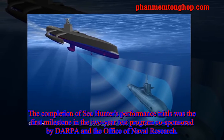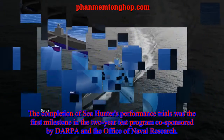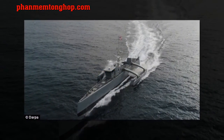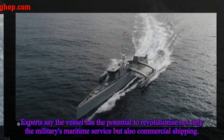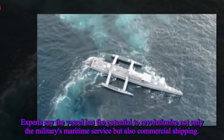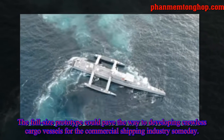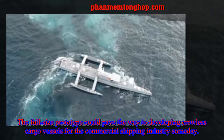The completion of Seahunter's performance trials was the first milestone in the two-year test program co-sponsored by DARPA and the Office of Naval Research. Experts say the vessel has the potential to revolutionize not only the military's maritime service but also commercial shipping. The full-size prototype could pave the way to developing crewless cargo vessels for the commercial shipping industry someday.